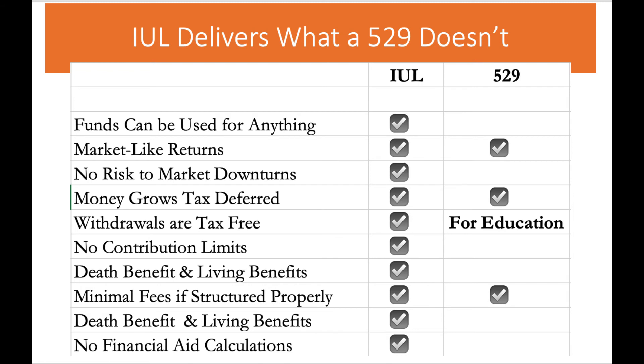To understand the importance of a properly structured IUL, you must watch my video all about that — I will put a link to that below. There are no financial aid calculations like a 529 plan has. If you would like me to structure an IUL for your child, please complete the application below. I will then construct an illustration for you so you can decide whether or not this is something you want to move forward with. If this was of value to you, please give me a thumbs up and subscribe.